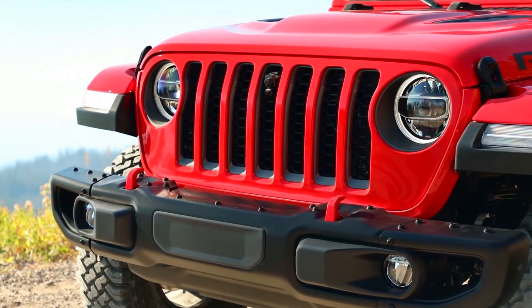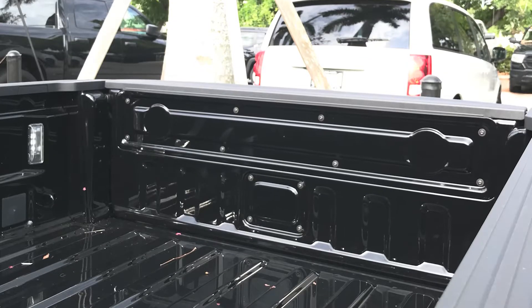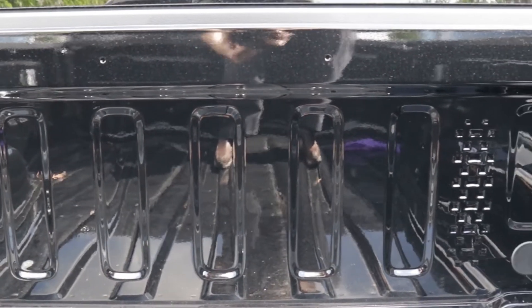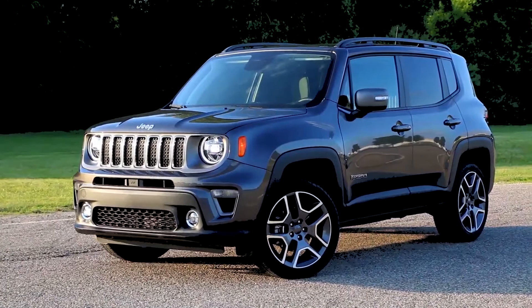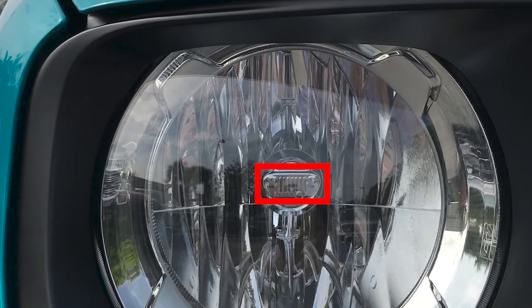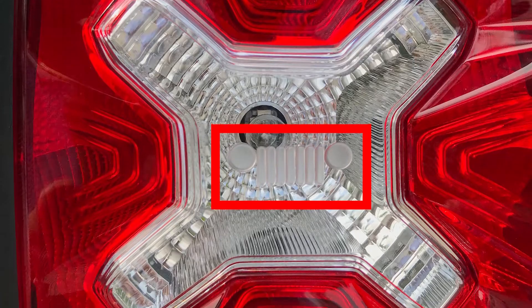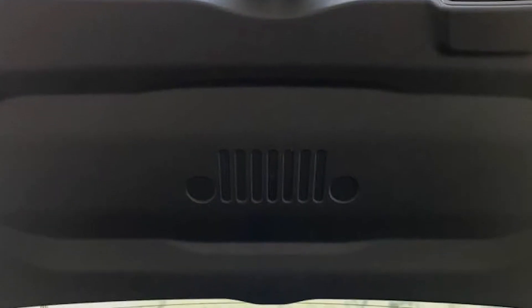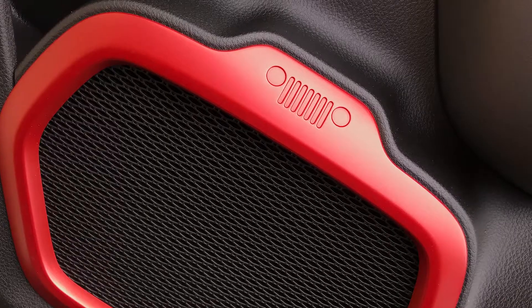Another common Easter egg is the 7-slot grille. The Gladiator has one in the back of the truck bed that you can almost miss due to the size. If we take a look at the Renegade, there are 7-slot grilles all over — here in the headlight, the tail light, on the housing behind the rear view mirror, along the hatch, floor mats, and on the speakers.